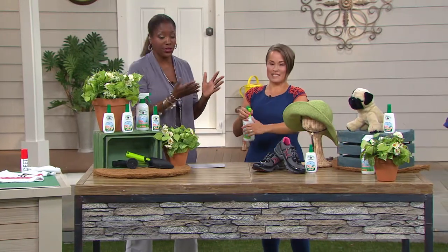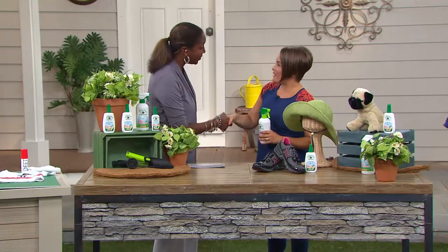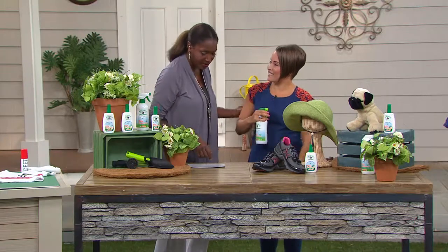We want to introduce you to Jamie Bella, who is the creator of Greener Ways. It's a four-piece organic citronella bug repellent assortment. Thank you so much for creating this—we appreciate it. It's good to have you here with us.